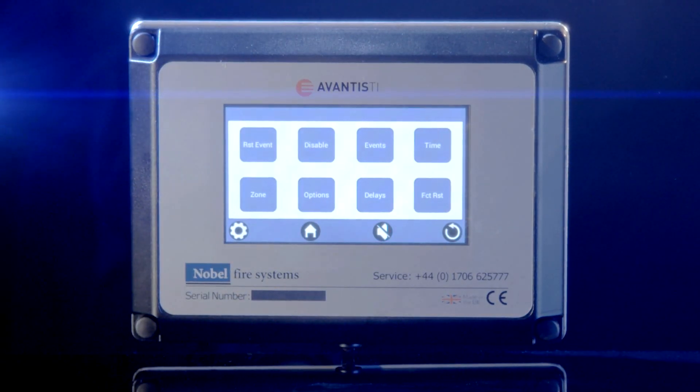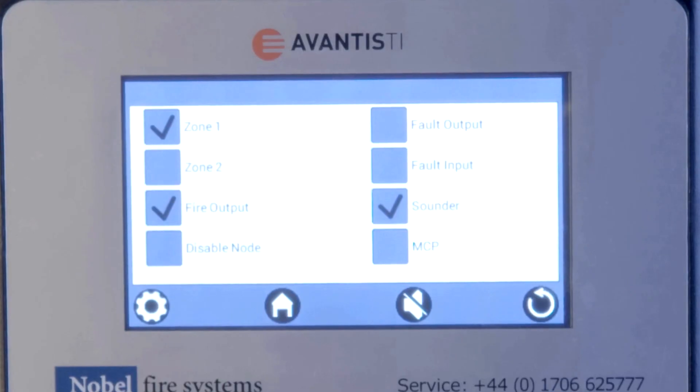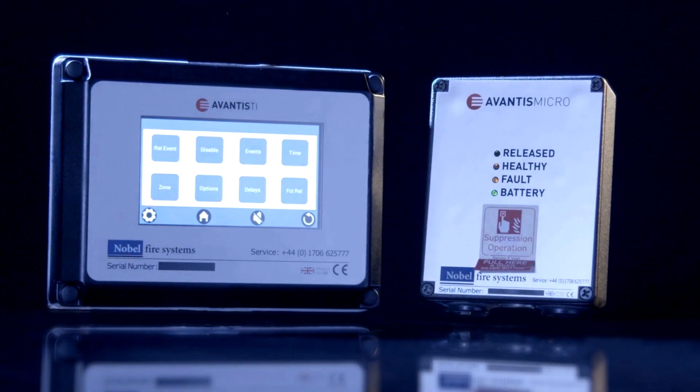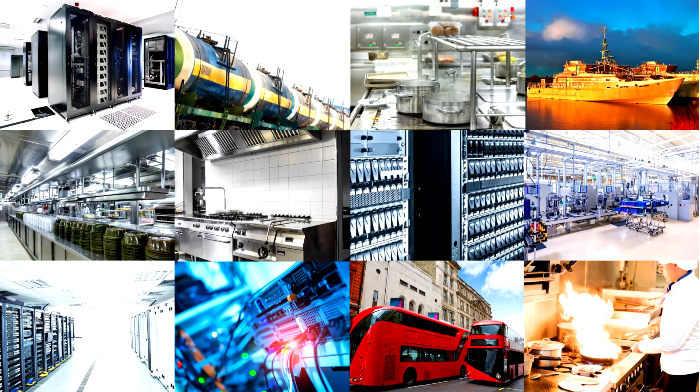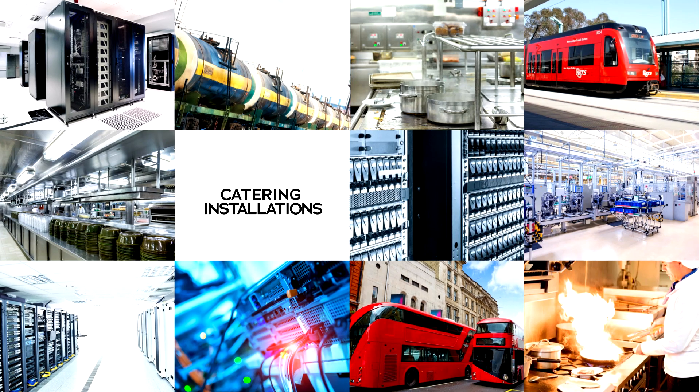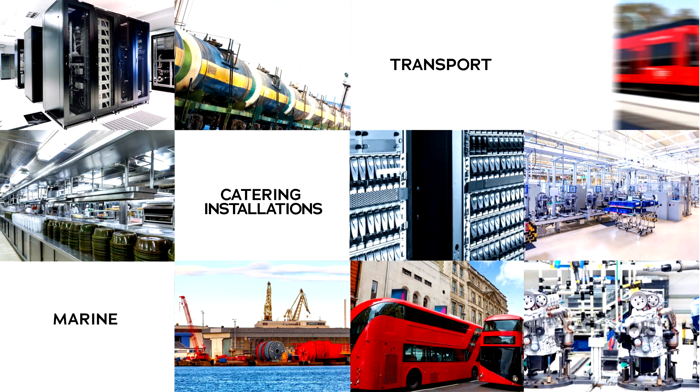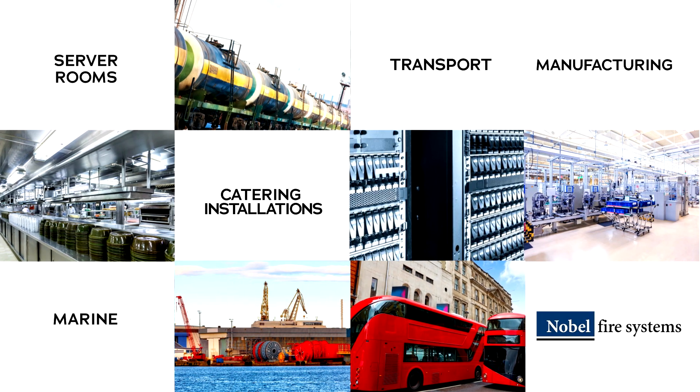Nobel Avantis — the ultimate in panel technology for a new generation of fire control and monitoring. Designed to integrate seamlessly into new and existing installations, the Nobel Avantis takes the lead in providing a superior panel solution to fire suppression systems across a wide range of industries.